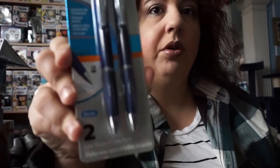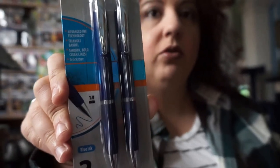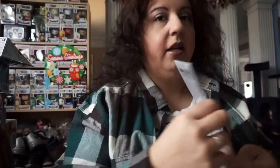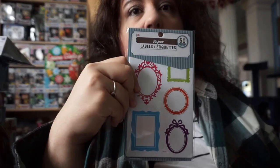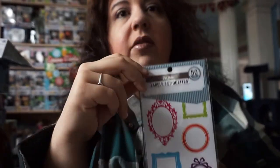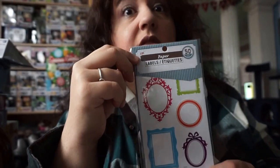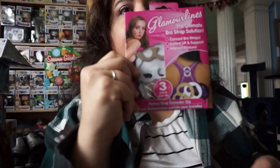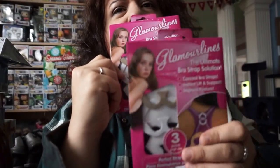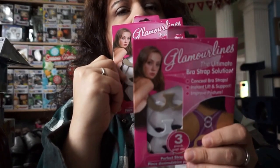I also got these pens — they are wonderful, they write so smoothly and they're very good quality, about 50 cents a piece. I was thinking about using them for Christmas or holiday presents. I also got one of these for my mom and one for myself — these are really hard to find nowadays and usually about ten dollars at Bed Bath and Beyond.